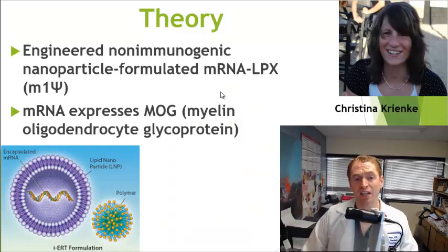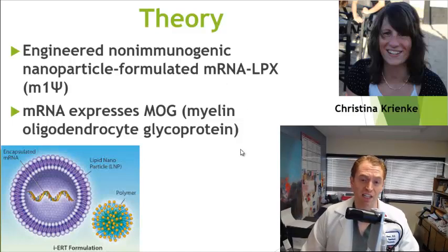They actually inject the MOG protein into the peritoneum along with immune adjuvants — it's quite a complicated process — in order to induce inflammation in the brain and spine. This really isn't multiple sclerosis; it's encephalomyelitis, a disease sort of similar to MS, but it's really good as a source of preliminary data that can in the future be applied to humans. Because they're using the same antigen for immune tolerance, you may be a little bit skeptical, but they address that potential pitfall later on.